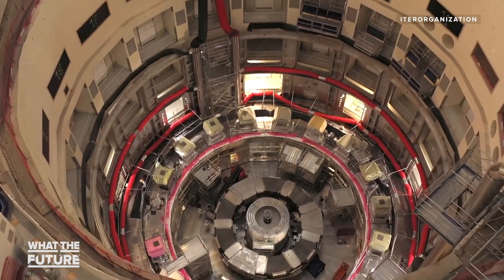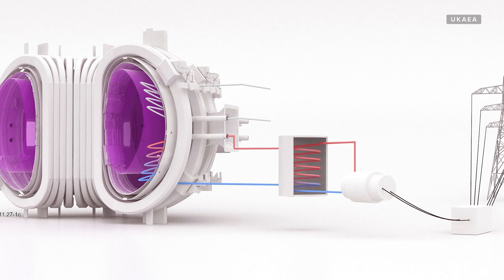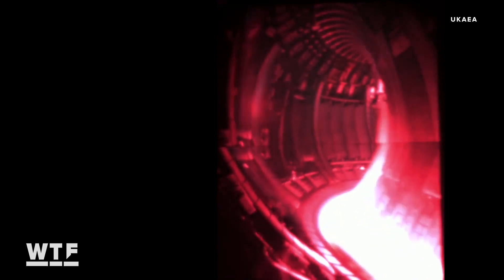But ITER is still an experimental reactor. So then we are designing the DEMO — a demonstration fusion power plant. This is actually going to show that we can produce electricity fit to the grid. While the road to fusion power might be long, it's illuminated by exciting milestones like the recent record broken by JET. We're happy to announce results like this that show that we are on the right path.